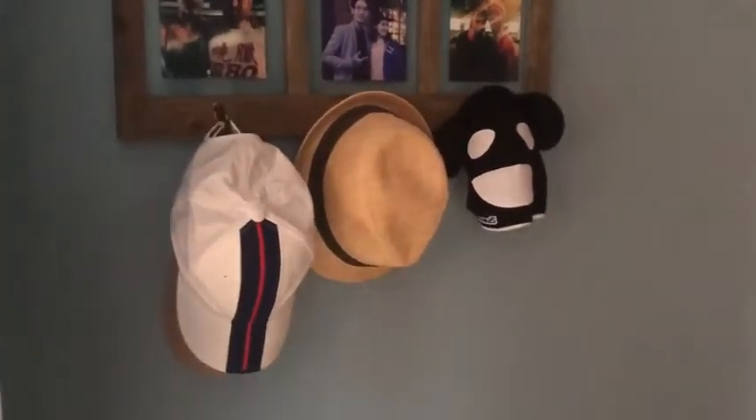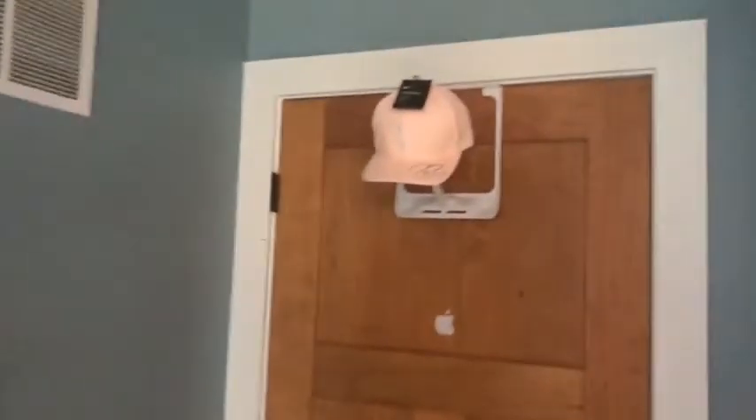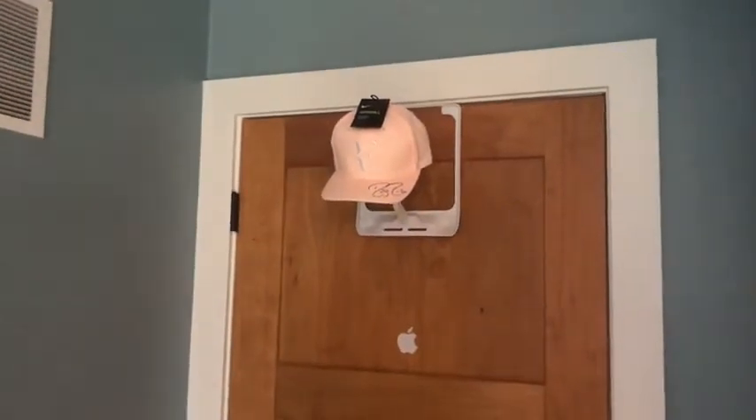Hey everyone, so check this out. As you can see I am somewhat of a hat connoisseur, and my review is here regarding the wick stack which I purchased from Amazon the other day.